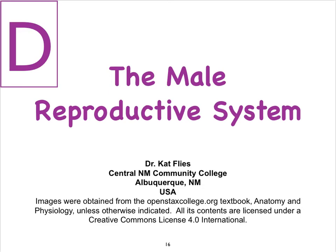Hi, this is Dr. Kat Fleece from Central New Mexico Community College. In video D on the male reproductive system, we're going to focus on the sex glands — that is the seminal vesicles, the prostate, and the bulbourethral glands.